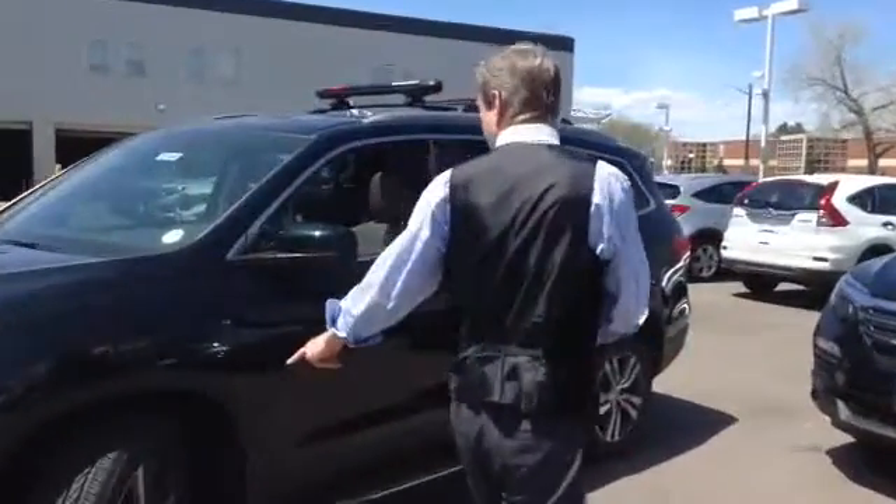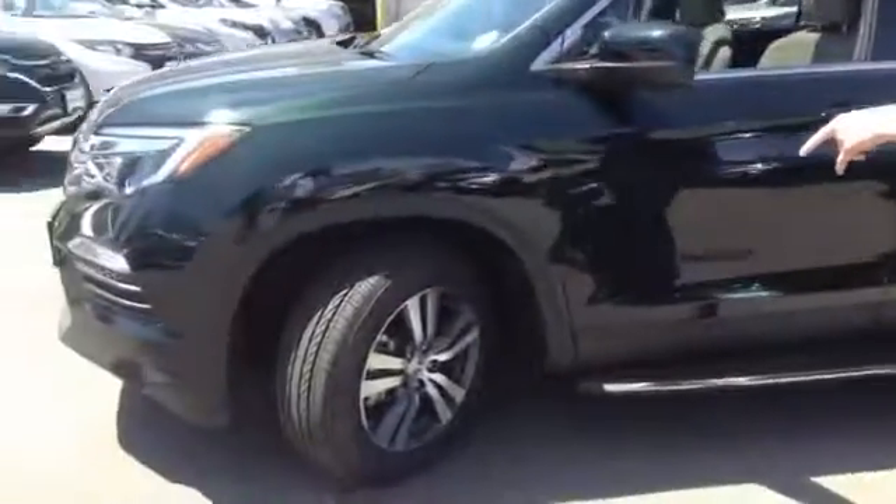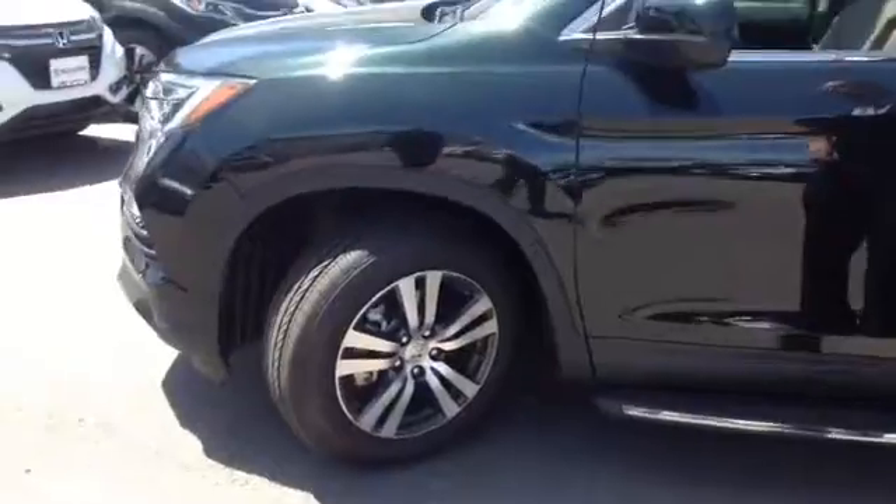First, before we go inside, check out the wheels. We've got nice two-tone offset with black alloy rims.